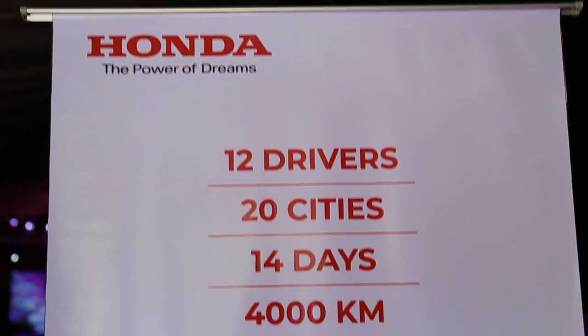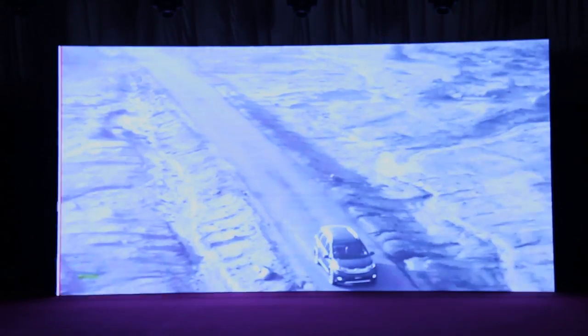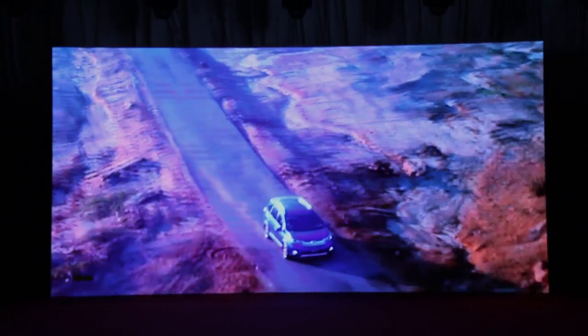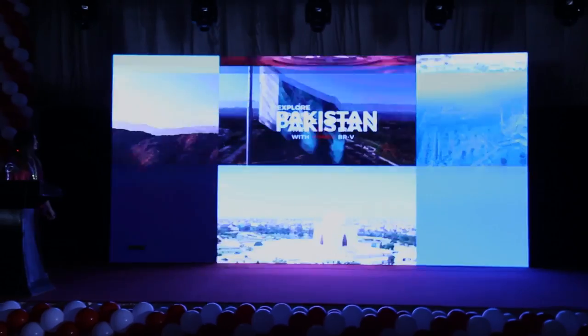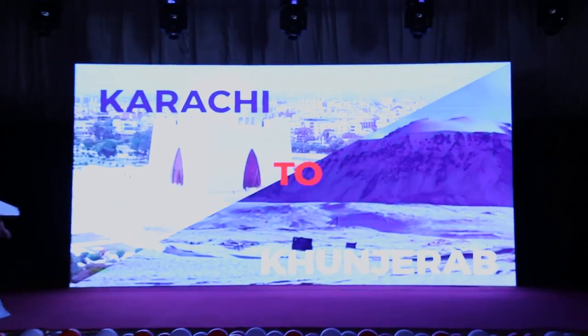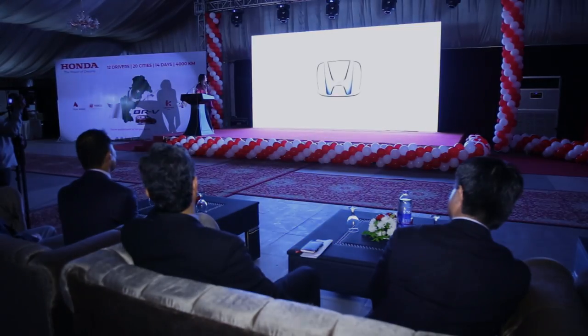Honda Atlas Guard Pakistan has taken an initiative to project a soft image of Pakistan through its 14-day cross-country journey, starting from Karachi and going all the way up to Punjab. We are trying to explore the cultural beauty of Pakistan and want to highlight the unexplored areas.